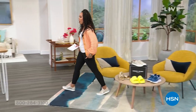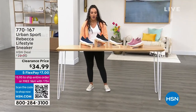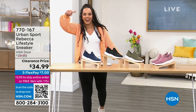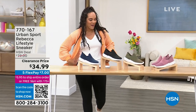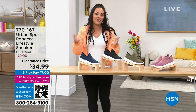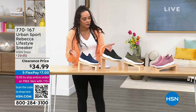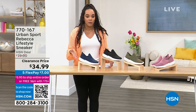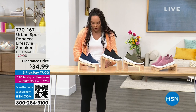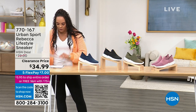We are going to start right here. I love that we're starting with a sneaker you can just slip on and go — it's the Rebecca. My director Rebecca just added this to the show right before I came on air at 11 o'clock. It's at a clearance price. Our HSN deal was $79 and we're at $34.99, so we're more than half off. I'll dive into the colors we have.